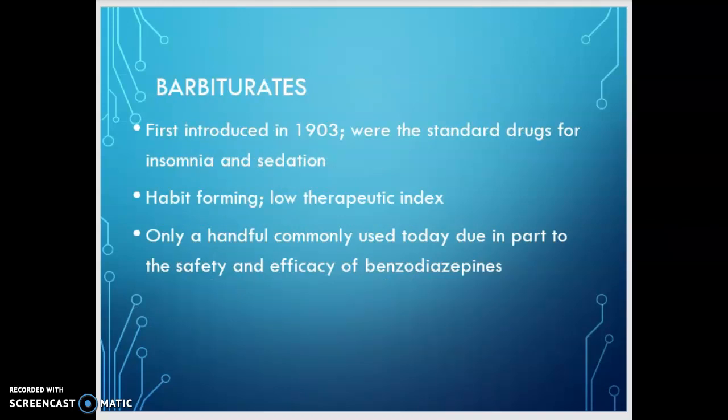So let's talk about the barbiturates. These were first introduced in 1903 and were the standard drugs for insomnia and sedation for a long time. The problem is they are very habit-forming and have a low therapeutic index. There are only a handful of barbiturates commonly used today, partially because the safety and efficacy of the benzodiazepines is so much better. Barbiturates are classified into four categories based on their onset and duration of action. Table 12-5 in your textbook lists them.